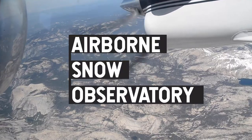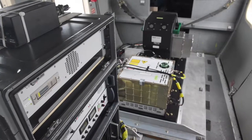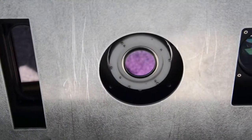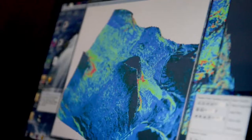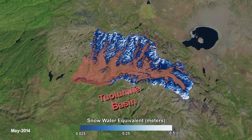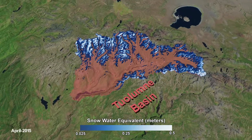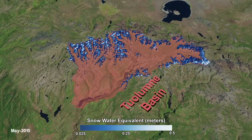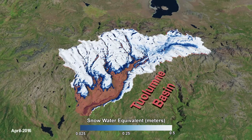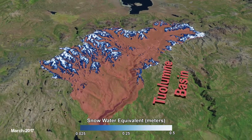First there's the Airborne Snow Observatory, or ASO, a small plane outfitted with a couple of instruments, one of which measures snow depth using LIDAR. LIDAR measures distance using light from lasers. Since 2014, ASO has flown over basins in California and Colorado, taking before and after looks at snow depth. Scientists subtract the snow-free summer data from the snow-on winter data to get an idea of the snow depth.